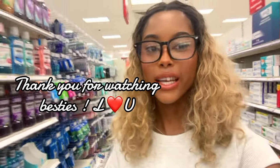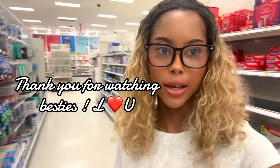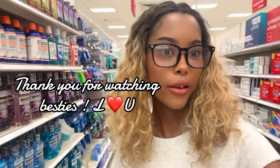Okay girlies, this is it for this video. Thank you for watching. Make sure you subscribe to see what I exactly got. I love you besties, bye.